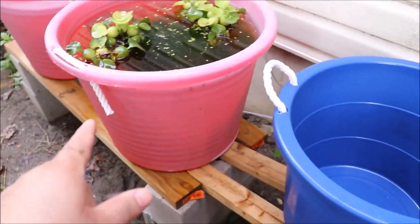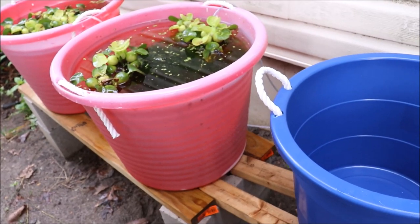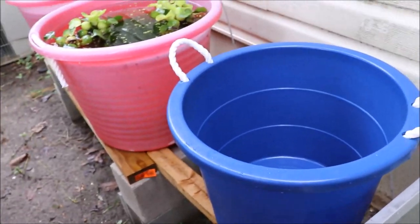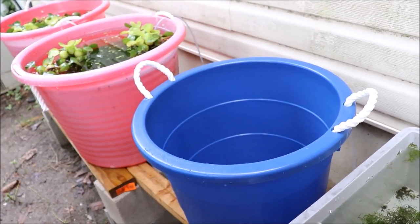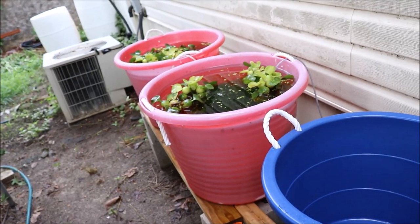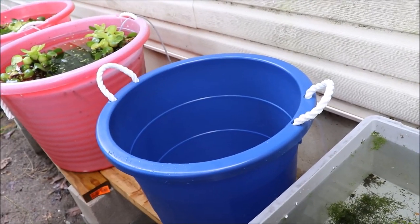Alright folks, here is a new tub. It's a 10-gallon tub — a little less than half the size of the hot pink tubs, which are 18 gallons. This is only 10, so a little less than half. I had to quickly do the math in my head as I was speaking.